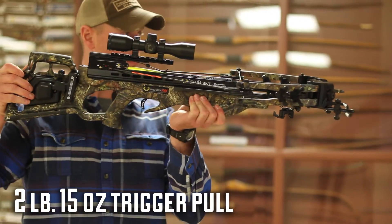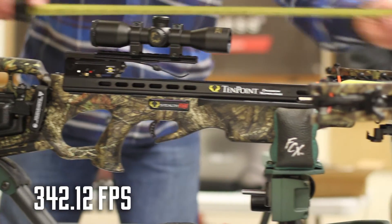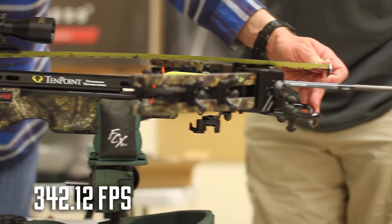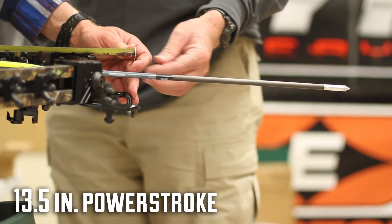There are a number of faster bows in this year's field, though we clocked the Ten Point at a very respectable 342 feet per second, but no other traditional cam crossbow combines design and performance like the Stealth FX4.